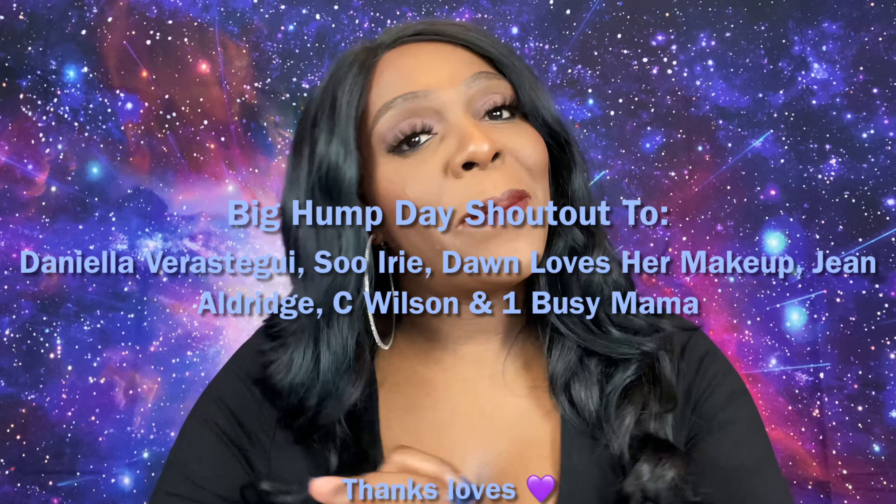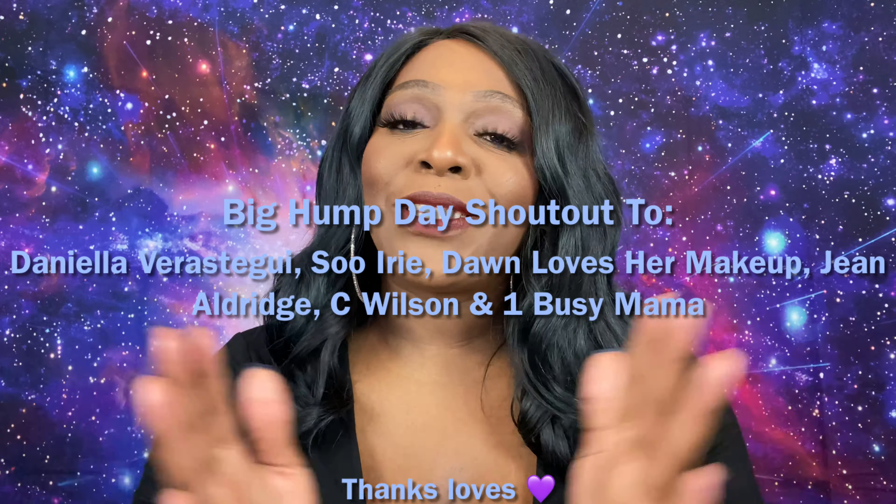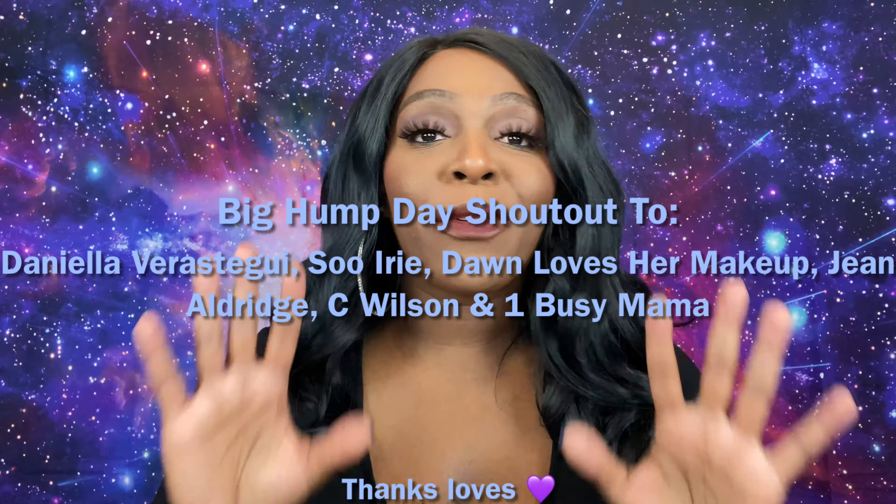Before we go any further, let's shout out our five first commenters from Monday's video — thank you guys so much for rocking with your girl, I greatly appreciate you all. I don't have a drink today, but it is Hump Day so y'all should definitely take a dance break and a drink break!